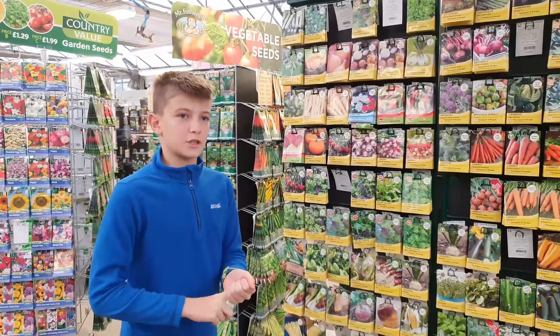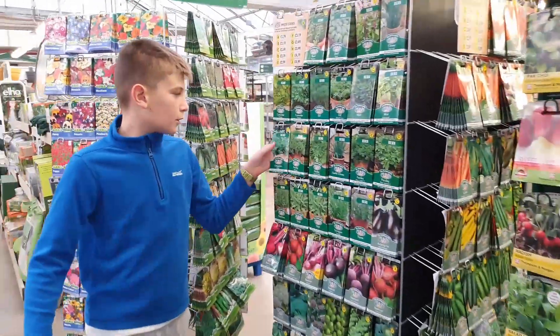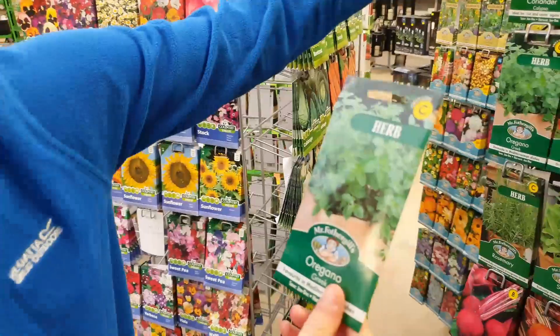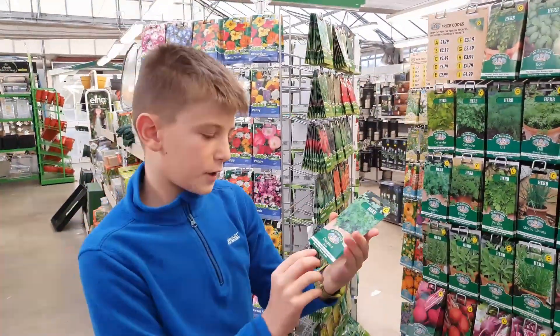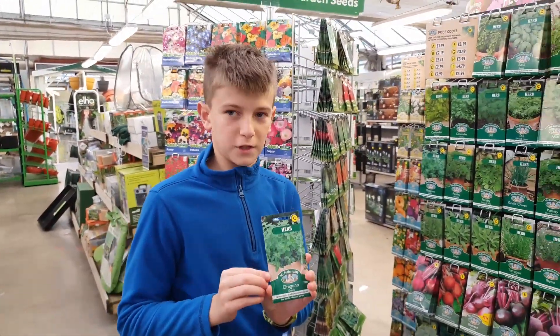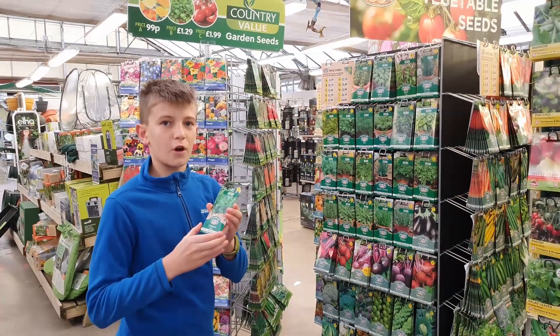This is only one extra thing for January. I'm generally getting some oregano. It is £2.49 and I will be growing this when I grow my other things, which I showed you in the last video. And I hope these grow really good.